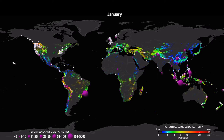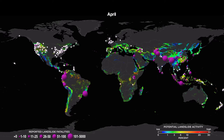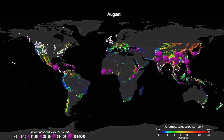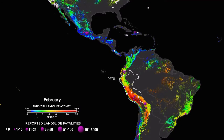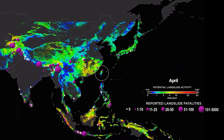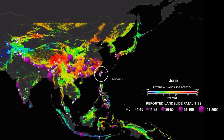When this model is compared to NASA's database of landslide reports dating back to 2007, similar patterns emerge. For example, potential landslide activity peaks from February to April in Peru, whereas in Taiwan, the peak occurs in May and June.